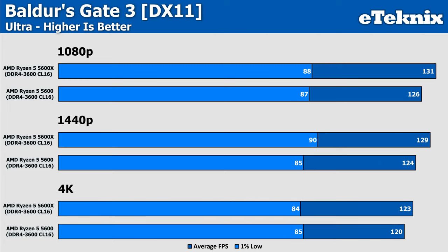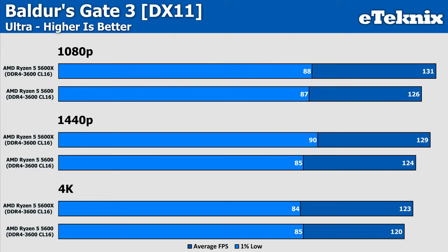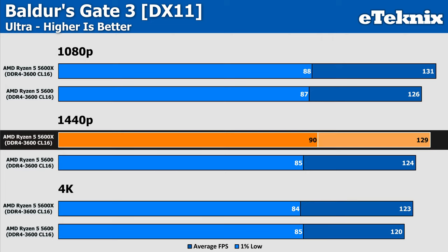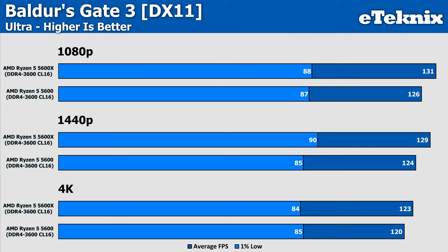In Baldur's Gate 3, we again see a performance uplift for the 5600X of around 4% — nice to see but nowhere near justifying the extra cost. At 1440p the margin stays at around 4%, while 4K sees it drop to just 3%. Across all resolutions, Baldur's Gate 3 is extremely limited by both processors.